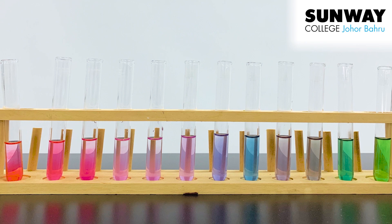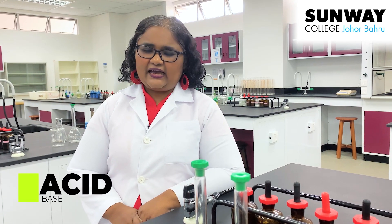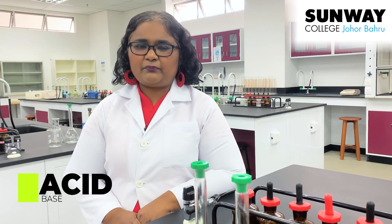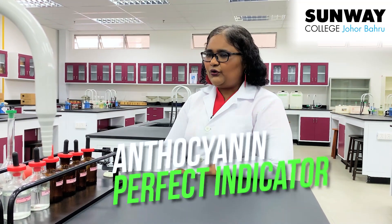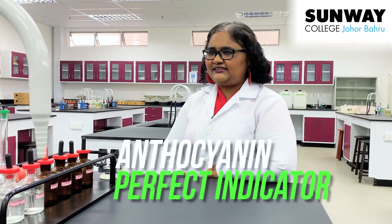I teach chemistry at Sunway College. You may be wondering, how does this work? Substances can be classified as an acid and a base, and you can tell an acid and a base from each other by using an indicator. Purple cabbage and the butterfly pea flower have a certain pigment called anthocyanin, which makes them perfect indicators.